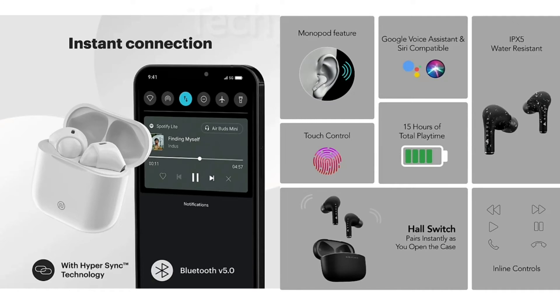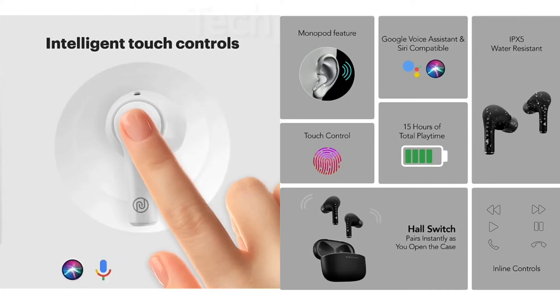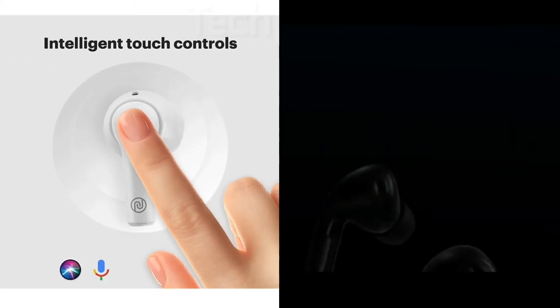You get playback time, touch control, and hall switch. You get inline controls. You get playback time, and noise is similar. Here you get intelligent touch control.